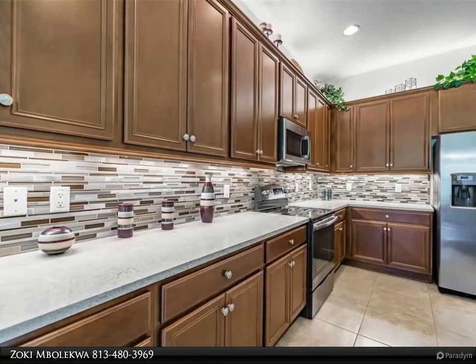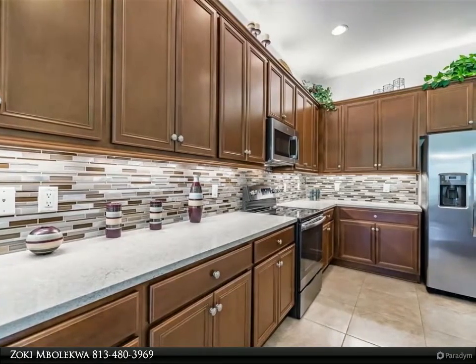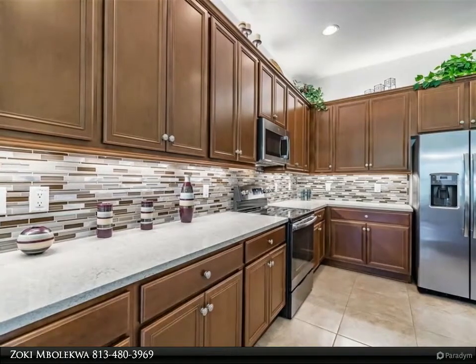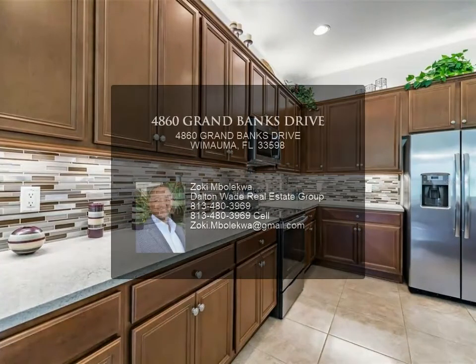All three bedrooms are carpeted, and the common and wet areas feature 18x18 porcelain tile. The house is being offered as furnished. This Barbados is on Grand Banks Drive, an extremely friendly street which will welcome you as family.